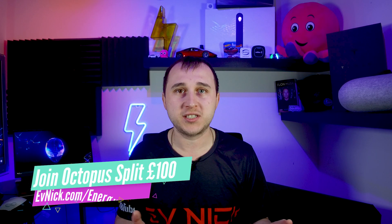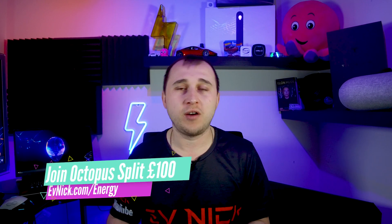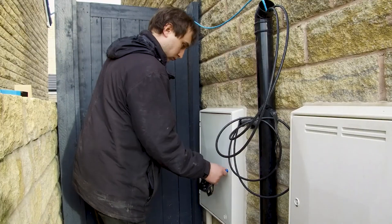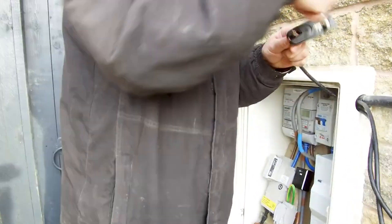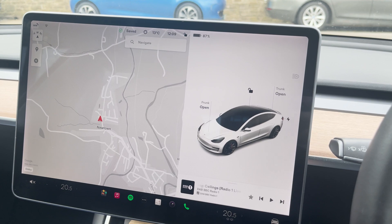To obtain this deal, you need to jump through some hurdles. First of all, you need to be an Octopus Energy customer — if you're not already, go to evnic.com/energy. There's a link there where you can split £100 with me if you join Octopus Intelligent or any other Octopus deal. If you want Octopus Intelligent, you also need a smart meter that Octopus can read, and you need a compatible charger or car. The cars connect using the app API, but not all cars are available, and not all chargers are available either.